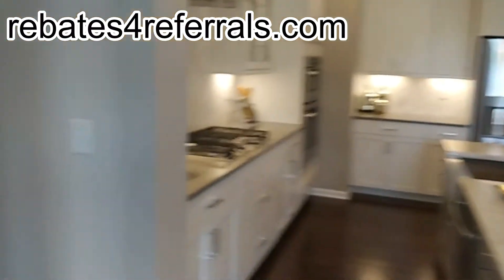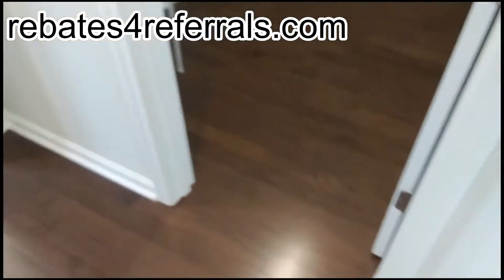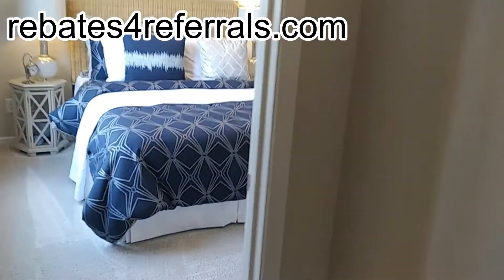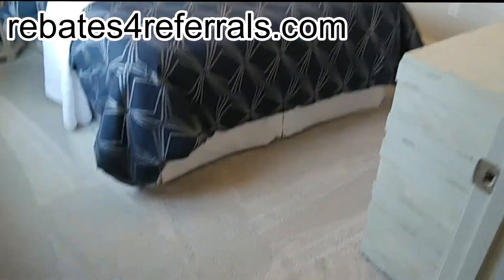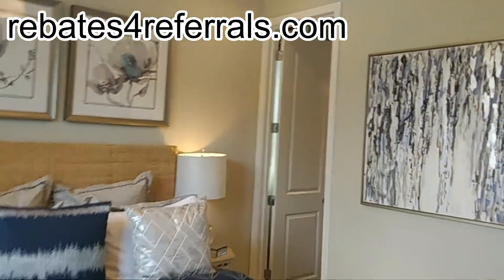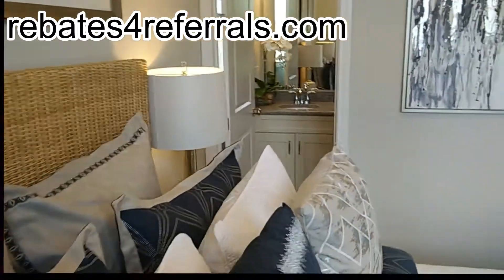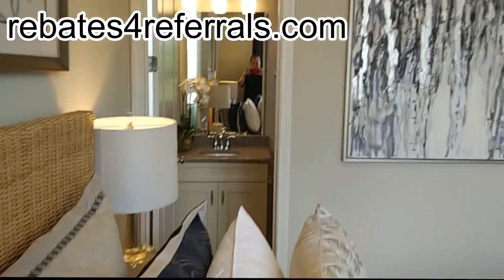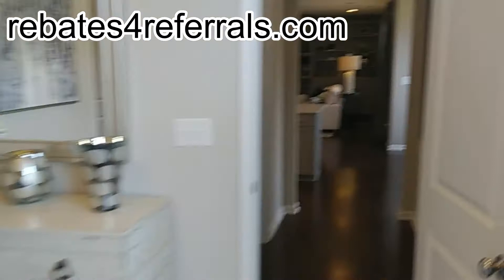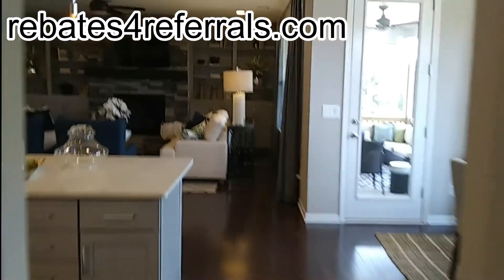I should have looked at the plan a little closer — my apologies. This is a popular feature they call a flex space. It's a great little area for people coming to visit who just don't want to deal with stairs. There's a guest room downstairs — we can't call it a mother-in-law suite anymore.